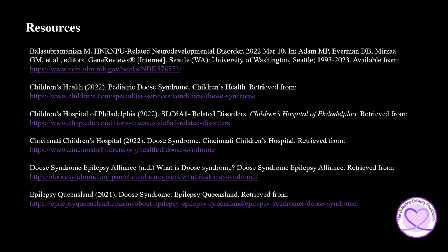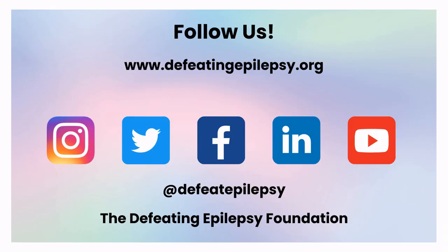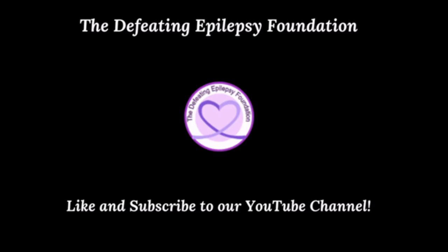To learn more about Deuce Syndrome, please check out the resources used in the presentation today. Please like and subscribe to our YouTube channel and follow us on our social media pages. We would love to hear from you — leave a comment below or email us at info@defeatingepilepsy.org. Thank you for your support, and together we will defeat epilepsy. Check out our other great videos and subscribe today. You have the power to defeat epilepsy.